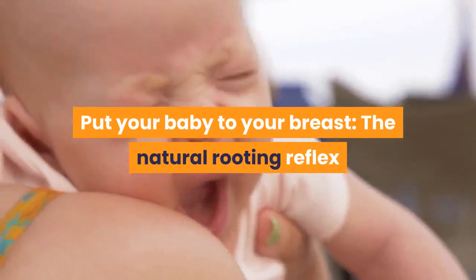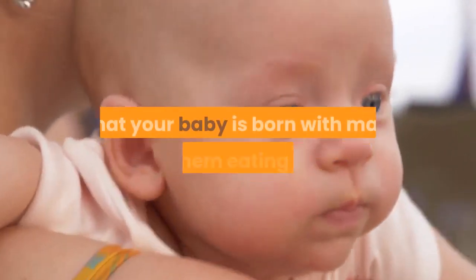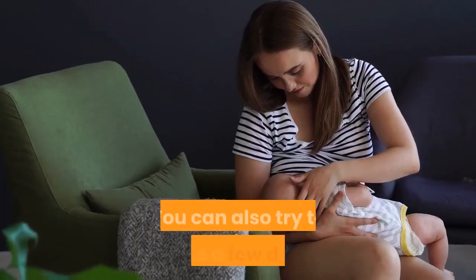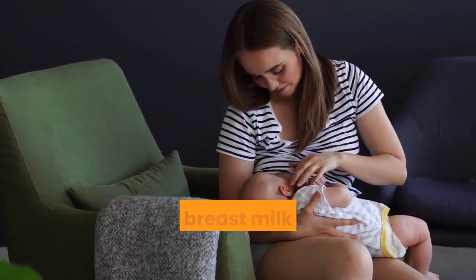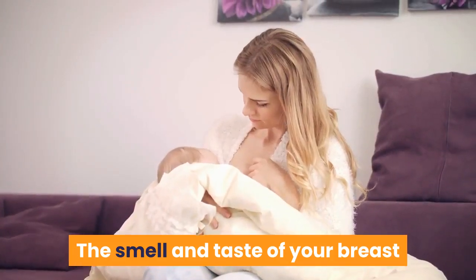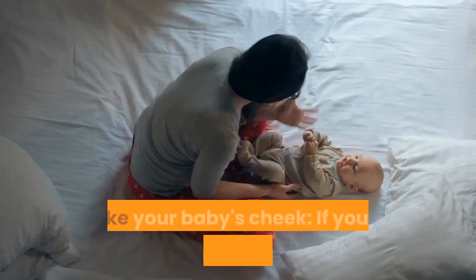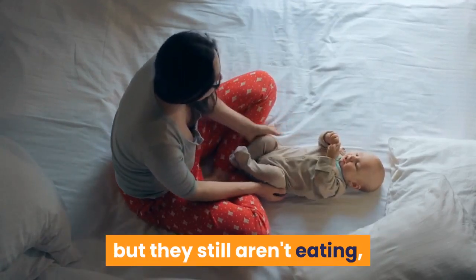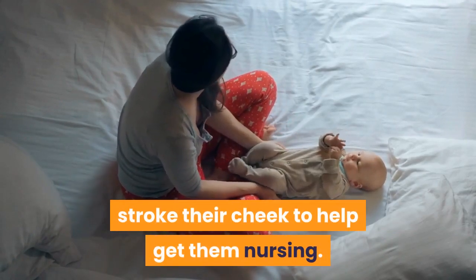Put your baby to your breast. The natural rooting reflex that your baby is born with may get them eating even if they are sleepy. You can also try to express a few drops of your breast milk onto your baby's mouth — the smell and taste of your breast milk may help to get your baby sucking. Stroke your baby's cheek. If you can get your child latched on but they still aren't eating, stroke their cheek to help get them nursing.